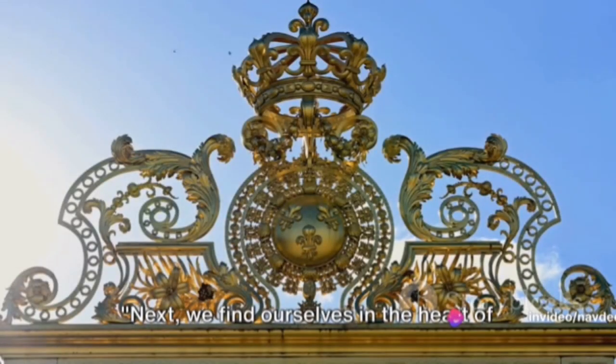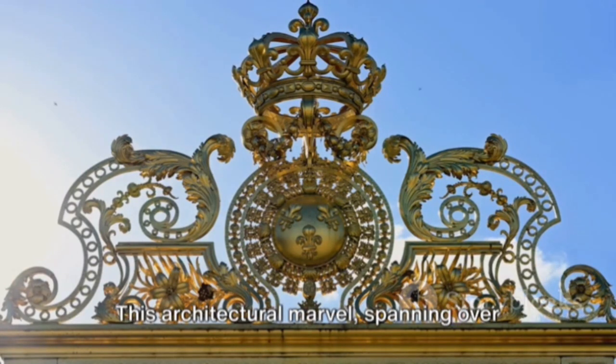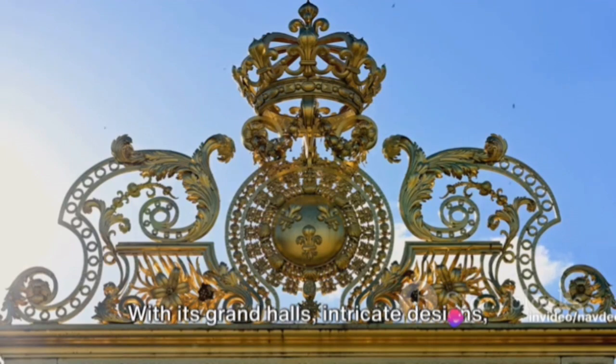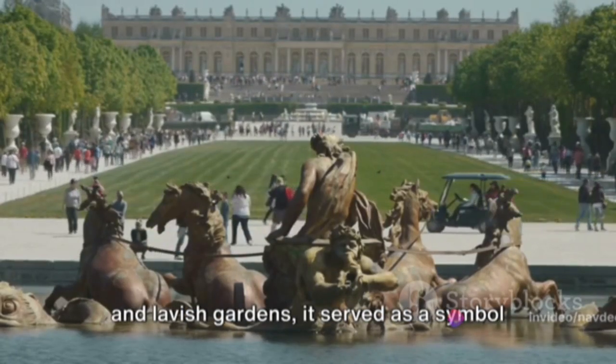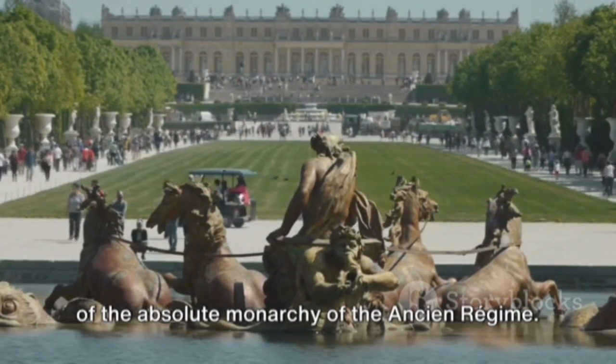Next, we find ourselves in the heart of France, at the world-renowned Palace of Versailles. This architectural marvel, spanning over 800 hectares, was the center of political power in France from 1682 until the French Revolution. With its grand halls, intricate designs, and lavish gardens, it served as a symbol of the absolute monarchy of the Ancien Régime.